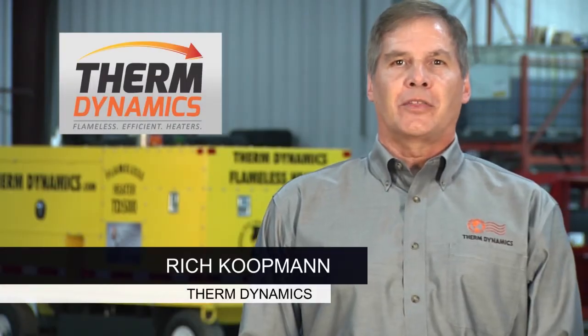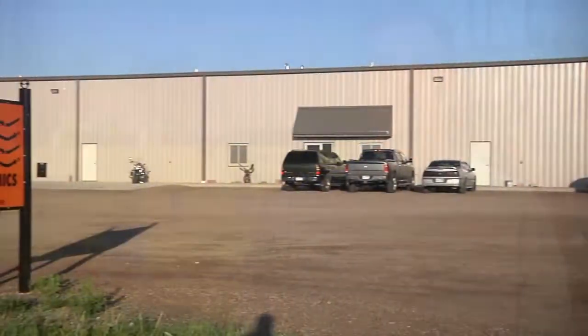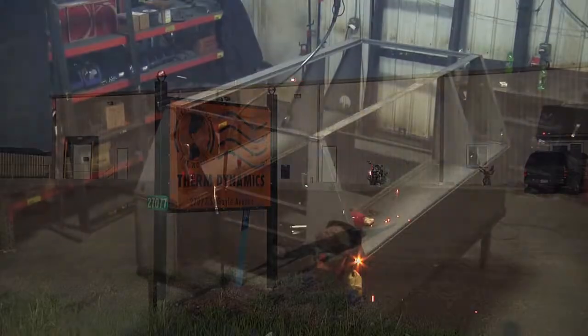Hi, I'm Rich Koopman, President of ThermDynamics, manufacturer of the original flameless portable heater. We have been producing flameless heaters since 1999 in South Dakota.